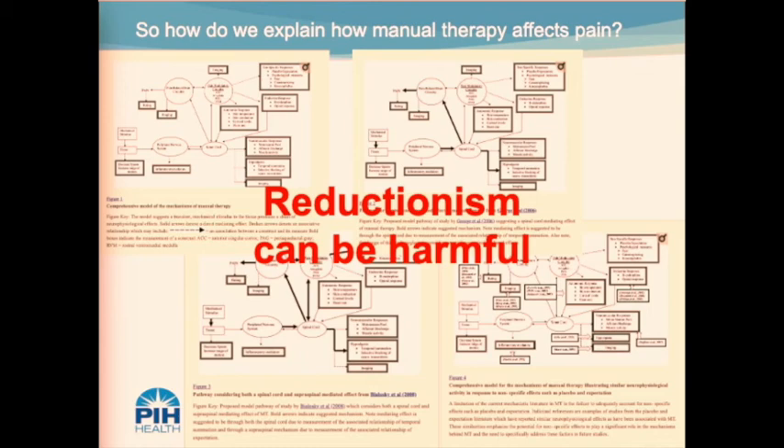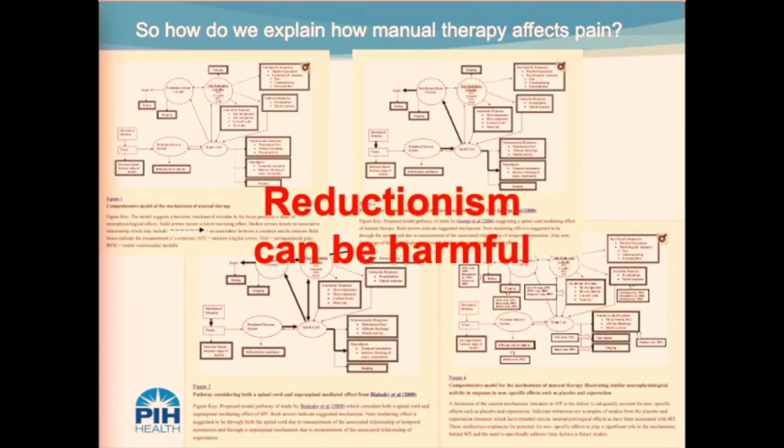These flow diagrams by Bielawski et al. in 2008 show the complexities of how pain is created and how manual therapy affects it. Reductionism can be just as harmful as over-complex explanations. Telling a patient they're hurting because of a muscle imbalance, bad posture, a bone spur, joint not being centered, or a bulging disc is not accurate because it's a combination of everything that makes a painful experience. Hodges et al. in 2019 states that pain is complex and it is no longer acceptable to consider pain solely as a peripheral phenomenon involving activation of nociceptive neurons.